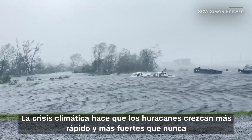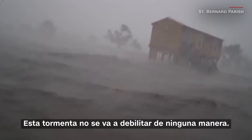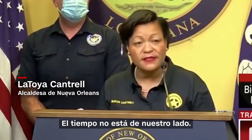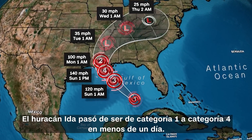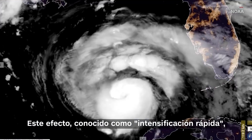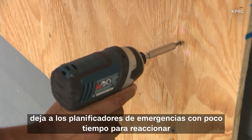The climate crisis is driving hurricanes to grow faster and stronger than ever before. Hurricane Ida grew from a Category 1 to a Category 4 hurricane in less than a day. This effect, known as rapid intensification, leaves emergency planners little time to react.